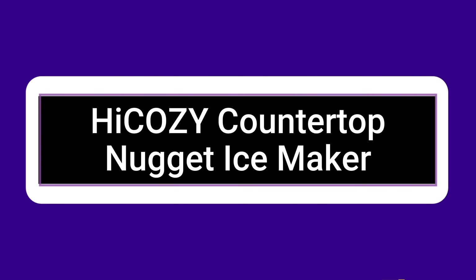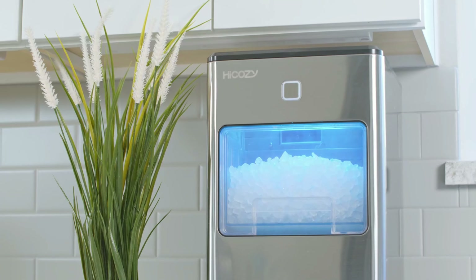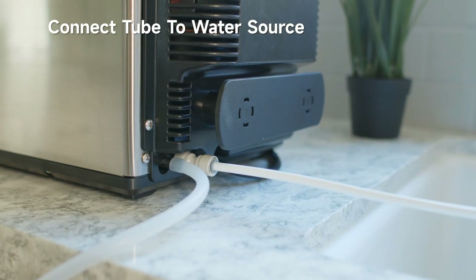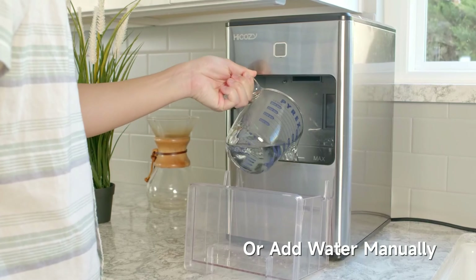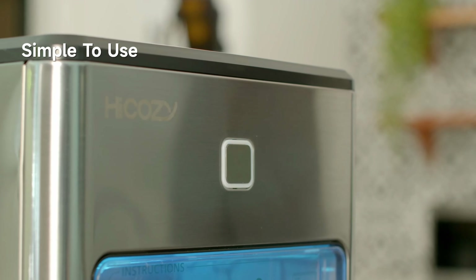Your ice maker's lifespan can be increased with regular maintenance. The large transparent window allows you to see your ice production at all times. You can also open it whenever you want to take out the ice basket or use the handy ice scoop to scoop the ice directly, which reduces the expense and time associated with getting ice.